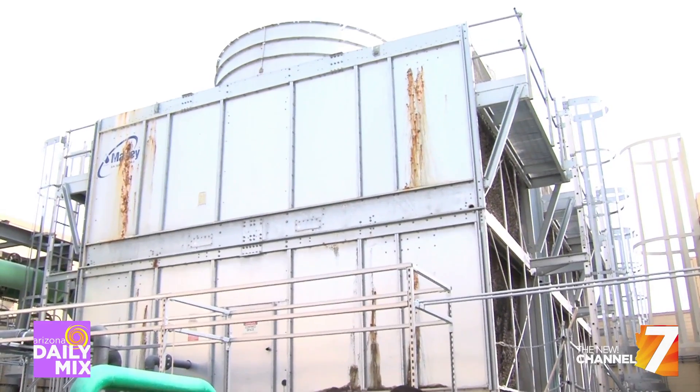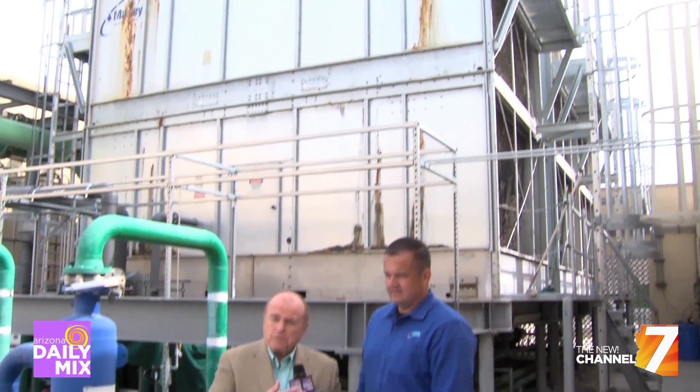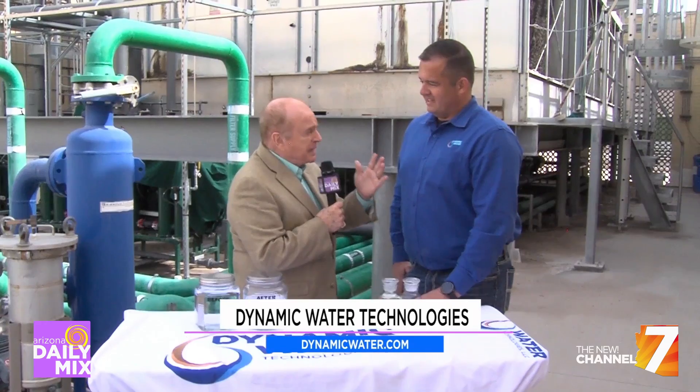I'm Pat McMahon, and I'm being introduced to the gentleman that is the CEO of Dynamic Water. This is about saving water — saving potable drinking water for Arizona and for the rest of the world.